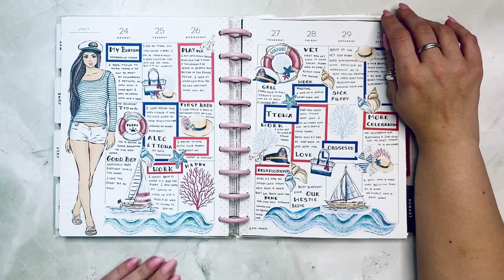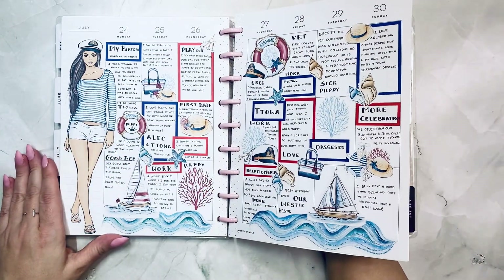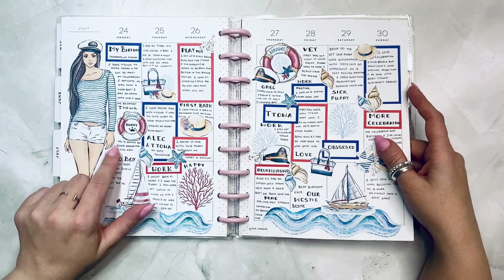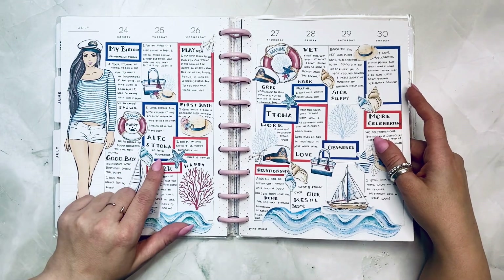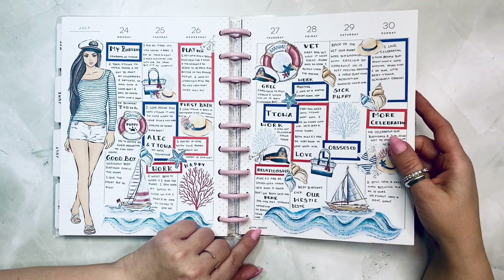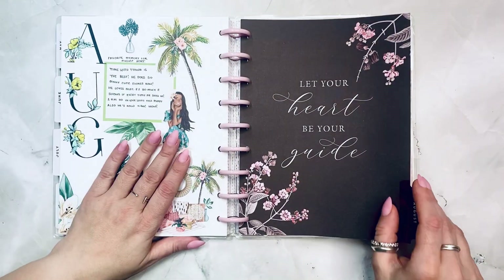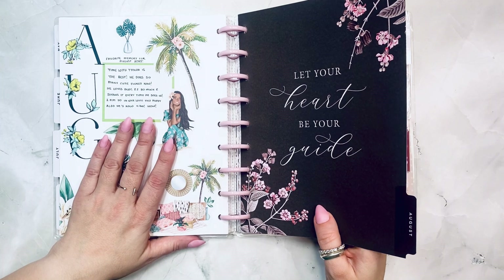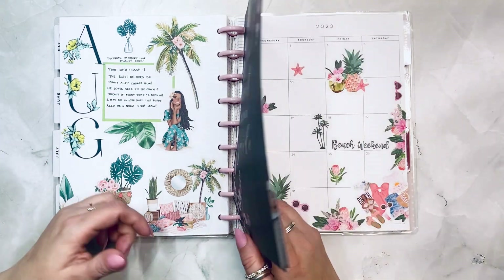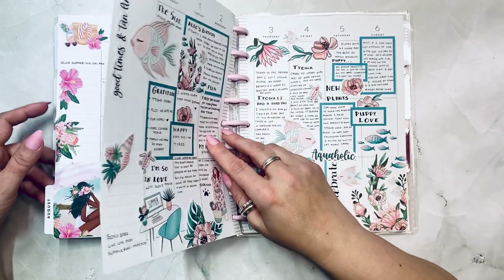These are images from Etsy — very marine, very beautiful. My birthday, we got the dog, playpen, our Westie bestie. Obviously, time with the dog is my favorite time ever. Hello Summer from Live Love Posh.